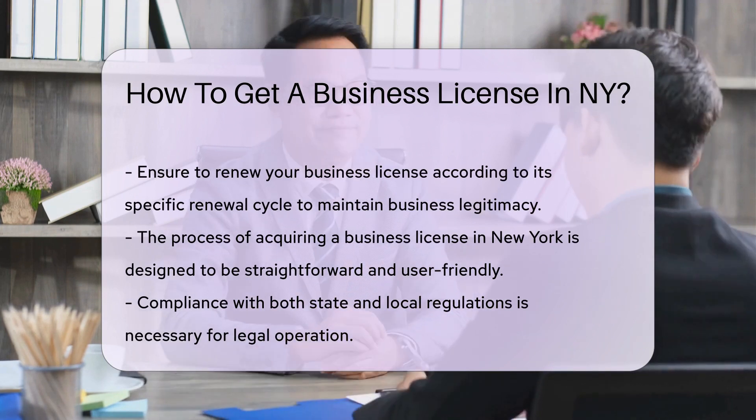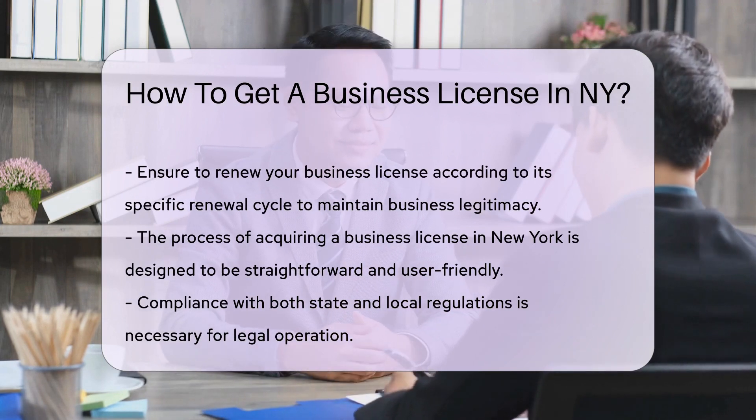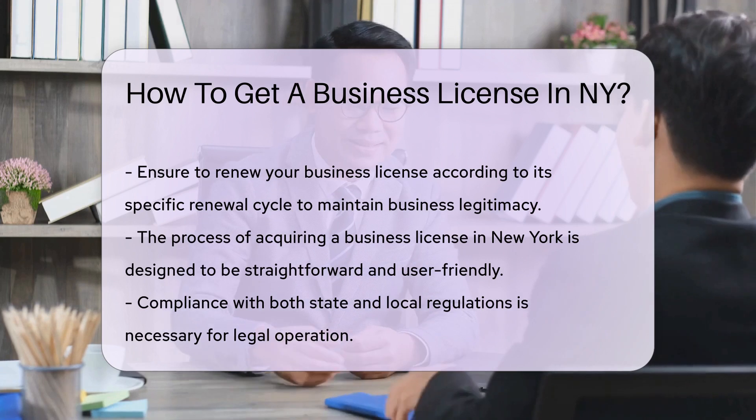Professions like cosmetology, real estate, and engineering have special boards that oversee their specific licensing requirements.